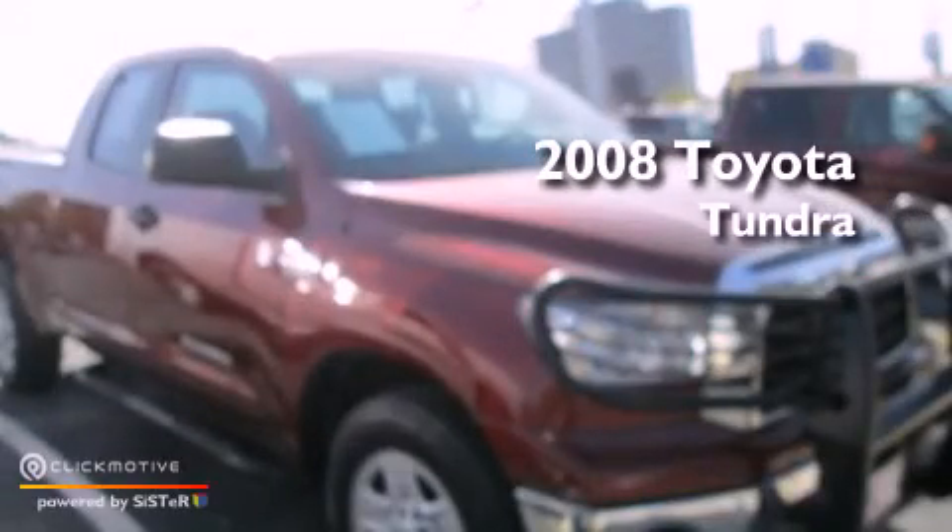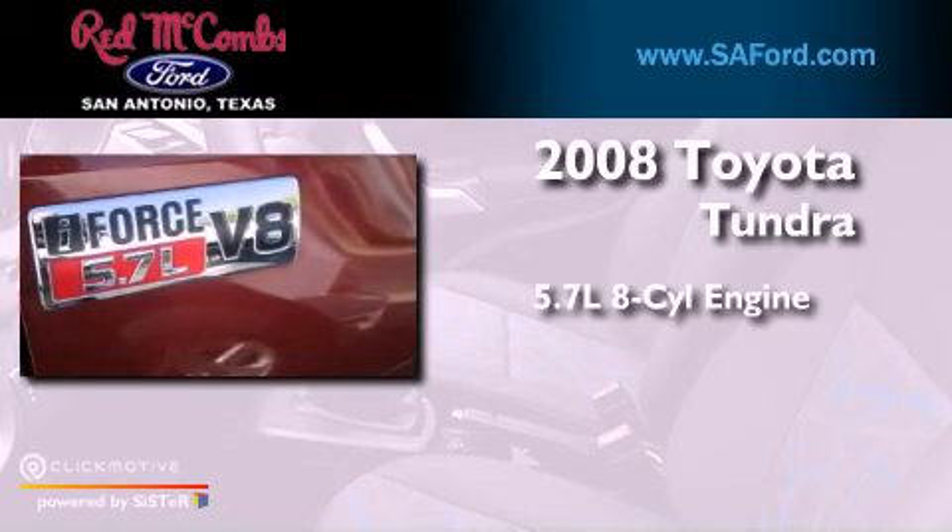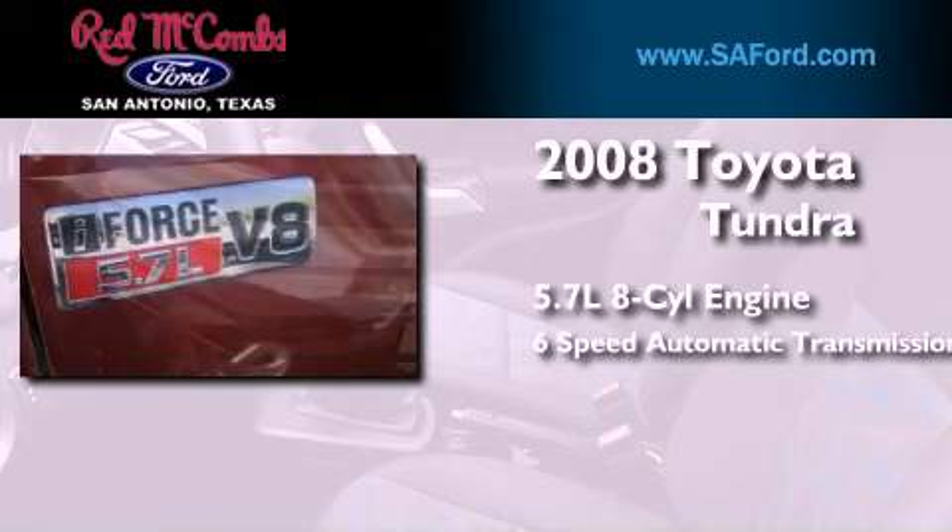This is a 2008 Toyota Tundra. It has a 5.7-liter 8-cylinder engine and a 6-speed automatic transmission.